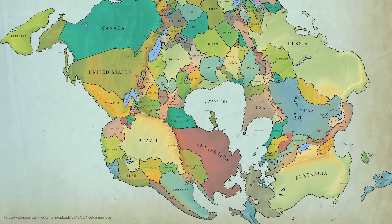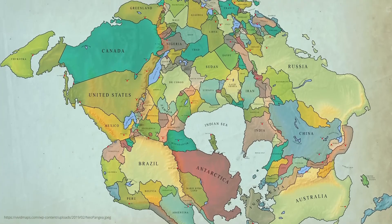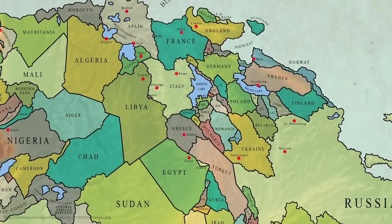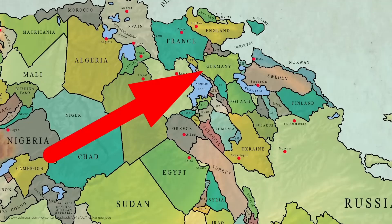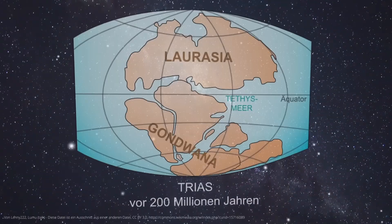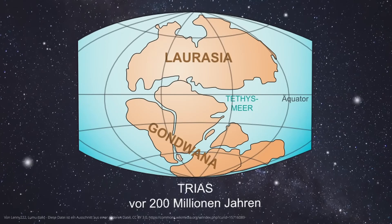By the way, here is a super exciting map where someone has placed the position of modern countries on Pangaea. Germany, for example, is a bit squashed together up here on the northern coast of the primordial continent. But Pangaea was not a final state. Around 180 million years ago, the supercontinent began to split apart, and two main continents emerged from it — Laurasia in the north and Gondwana in the south.